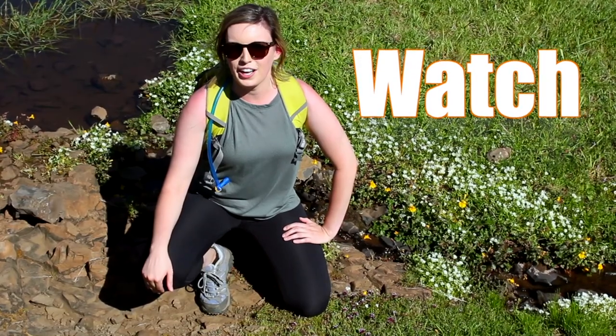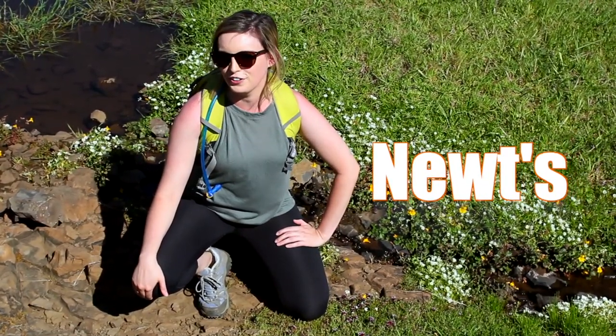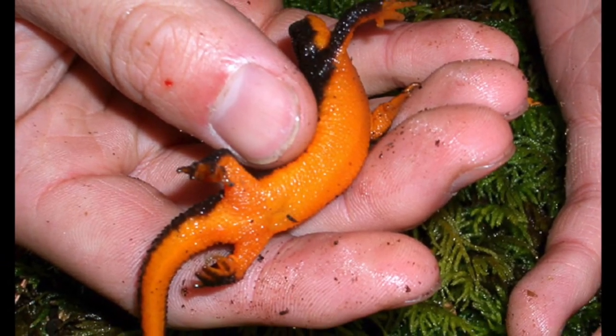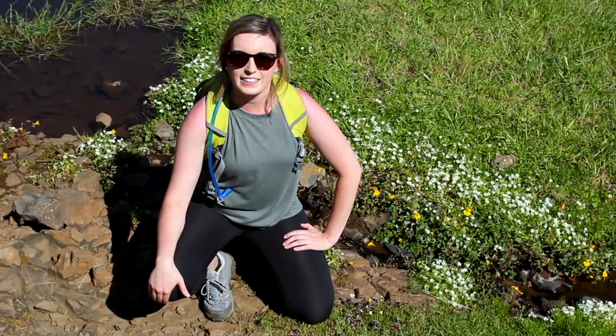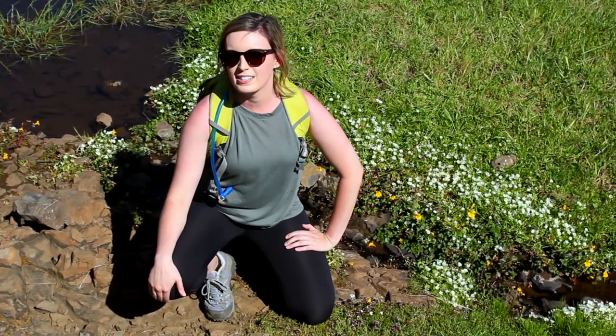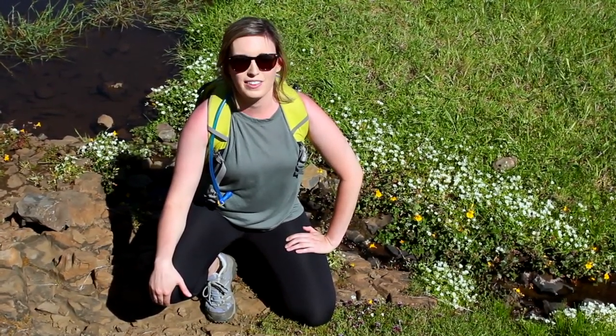These little creeks are beautiful and if you look closely you may see an interesting semi-aquatic creature called a newt. The California newt, or orange-bellied newt, is a species of newt endemic to California and its length can range from five to eight inches. These newts are poisonous so please leave them alone — including your dog, as ingesting one could be deadly for them.